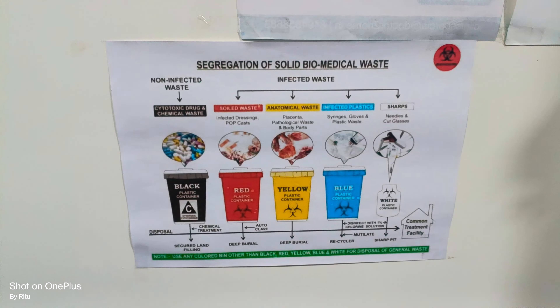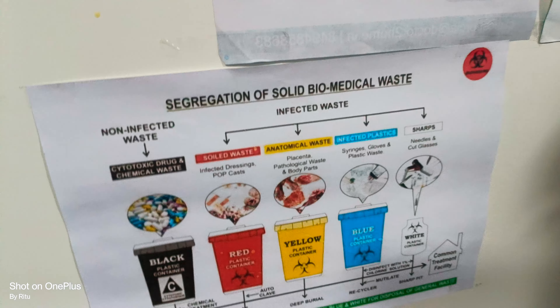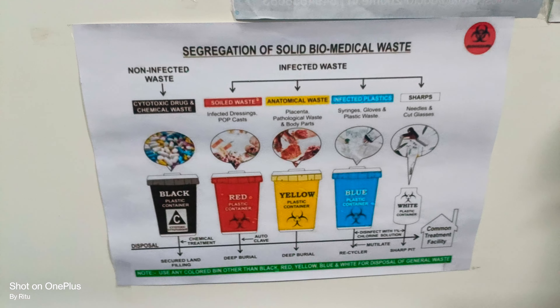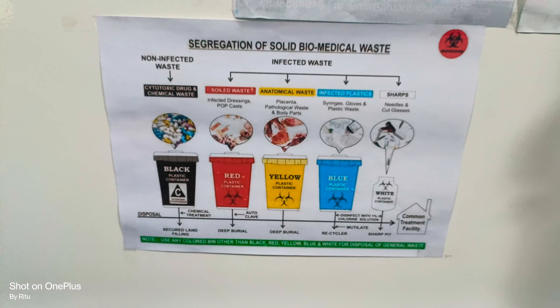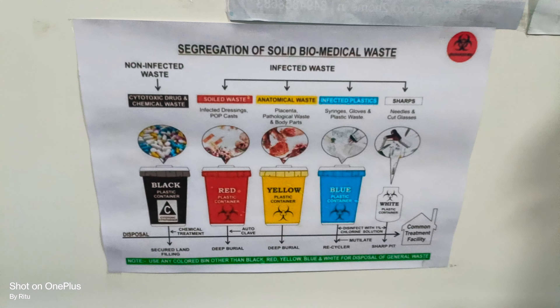The third one is the yellow bin. In the yellow bin we discard all types of anatomical waste like placenta, pathological waste, body parts, gauze pieces, cotton, and all types of blood-related waste. All types of blood-related waste we discard in the yellow bin.